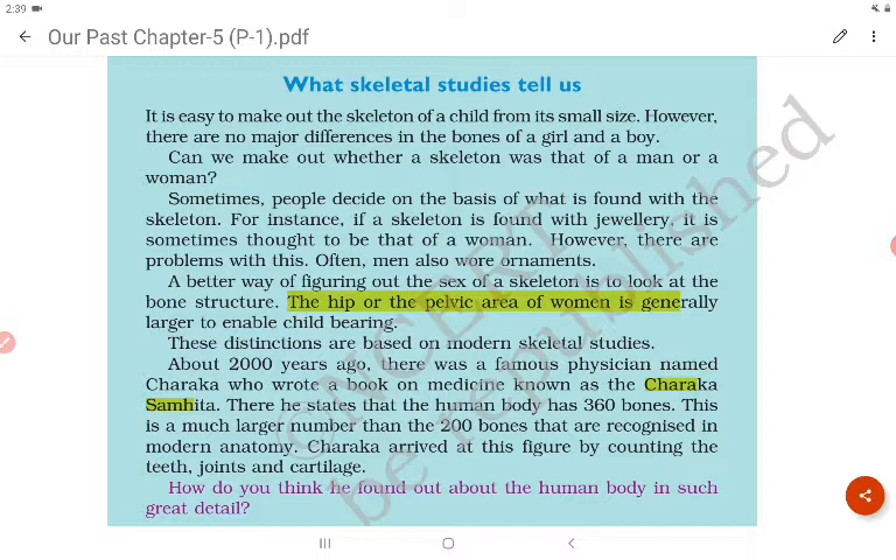Charaka arrived at this larger figure by counting the teeth, joints and cartilage as well.